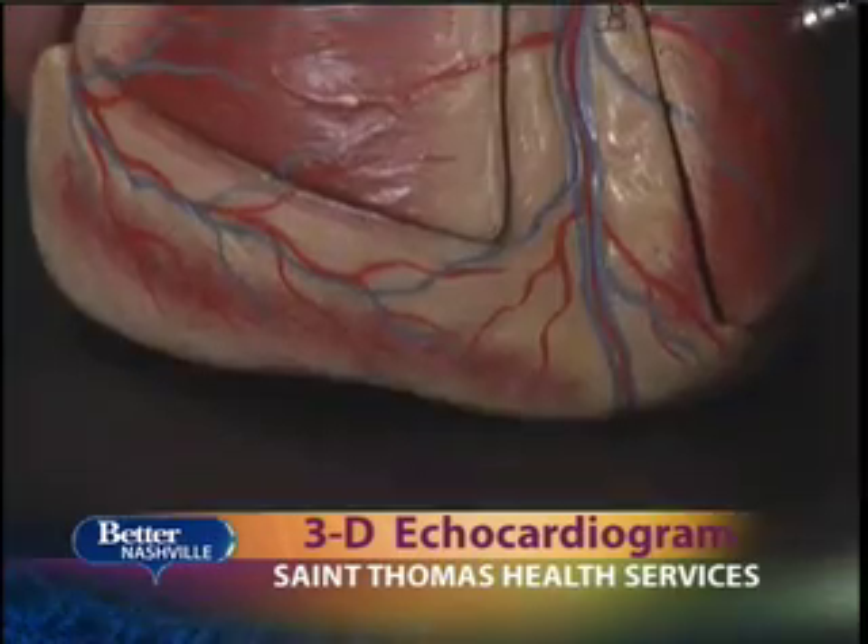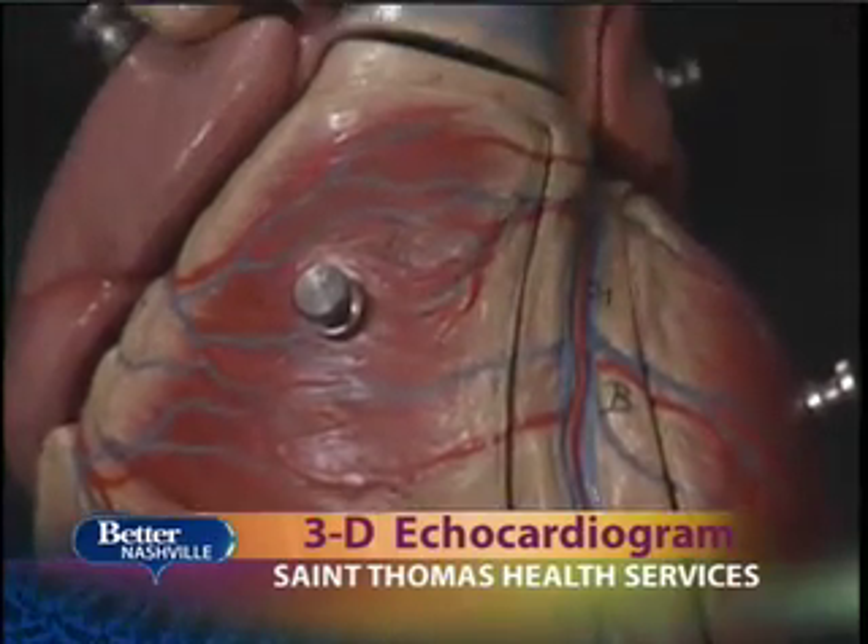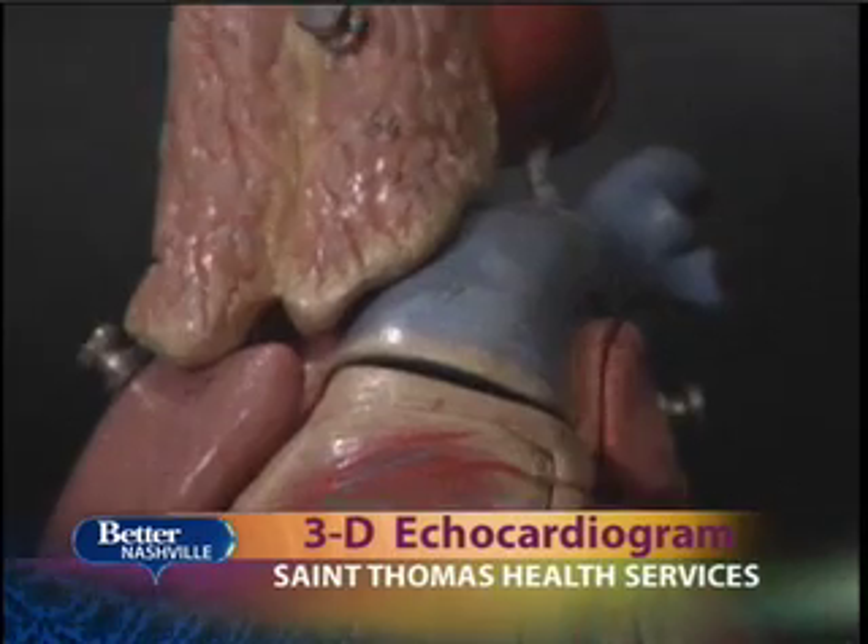It gives us lots of data about structure, about function, about heart valves, and the overall well-being of the heart and the patient.